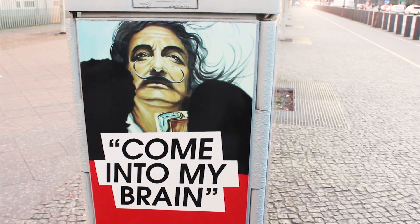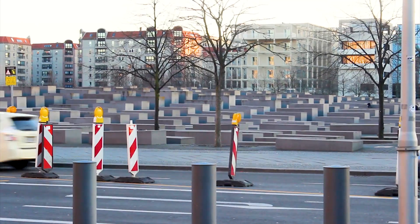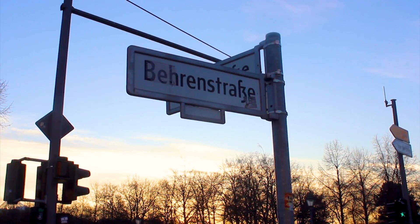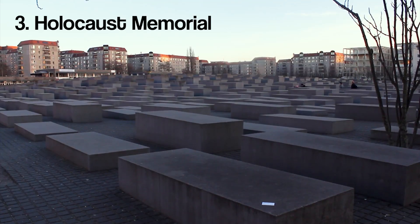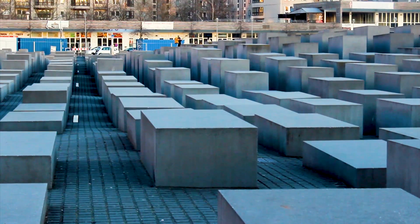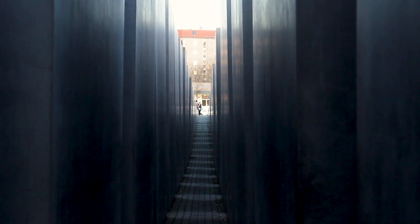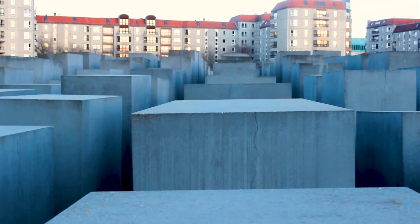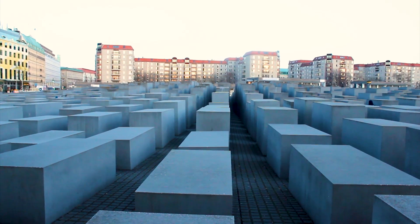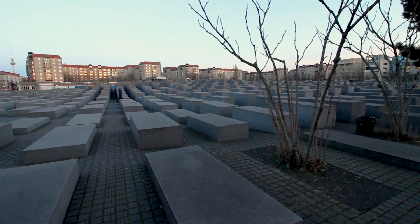Only two blocks away from Brandenburg Gate, we headed to tourist stop number three: the Memorial to the Murdered Jews of Europe, also known as the Holocaust Memorial. This architectural masterpiece is a visual representation of the approximate three million Jewish Holocaust victims — a pretty haunting memory. You can head inside and explore the different levels, and you'll find people at the other end of the memorial just walking through, which makes for a pretty interesting visit.